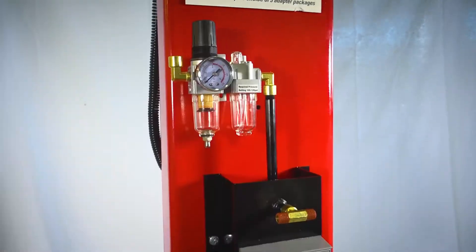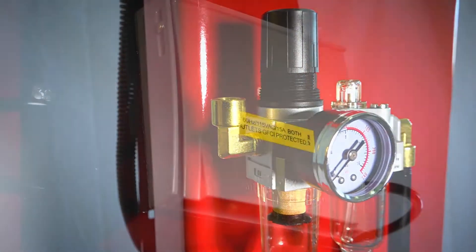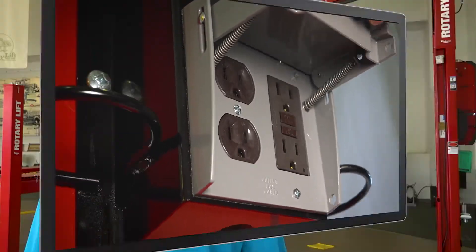Number eight is Rotary's air and electric utility box. This all-in-one utility box provides easy access to air and electric feeds, plus it has additional hooks to hang your tools on.